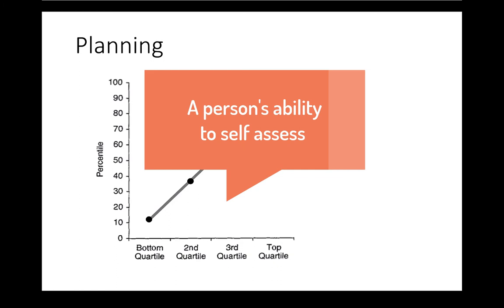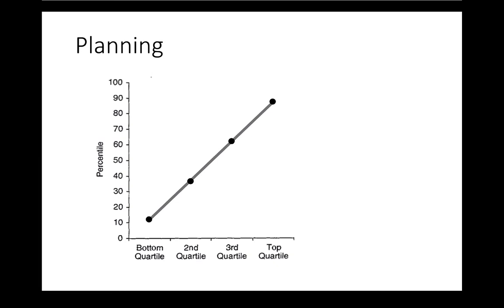Let's start with a person's ability to self-assess. This plot represents something called the Dunning-Kruger effect. These two investigators at Cornell sought to better understand self-assessment and conducted a whole series of studies across a bunch of contexts that boiled down to this framework.